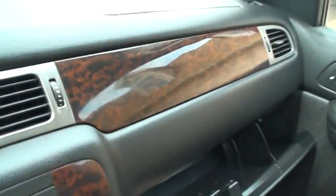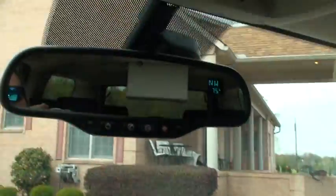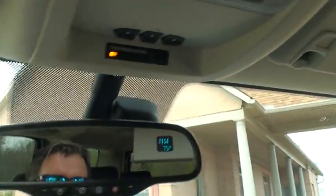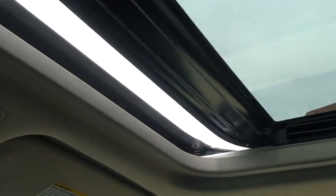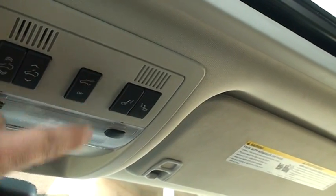Plenty of storage and cup holders. Got another power outlet and storage. There's your glove box, nice wood grain. Up here shows you your outside temperature and compass. Force-activated phone, your HomeLink garage door opener, and there's your sunroof.